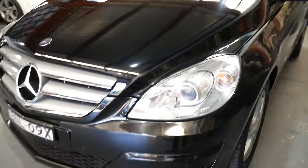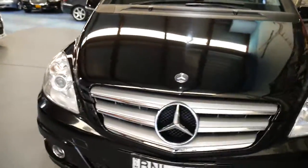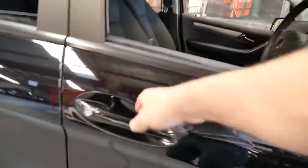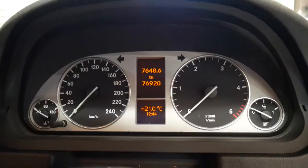We only bought this car this morning and within five minutes somebody's already had a look at it, but we thought we'd still throw a video up and talk to you about the car. It comes with spare keys, service books, and original owners manuals. It's actually just 76,900 kilometres, as you'll see there.